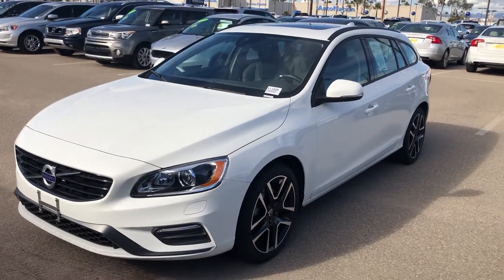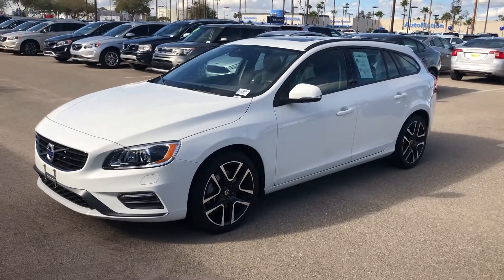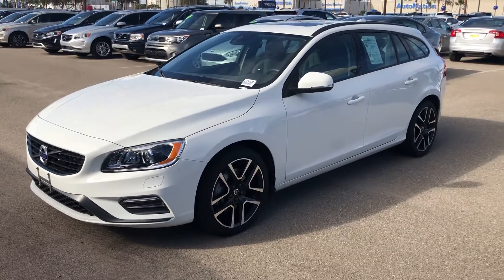The V60 is actually one of my favorite vehicles that Volvo has, especially the dynamic — it's very sporty look and still very practical, comfortable to drive, fun to drive.